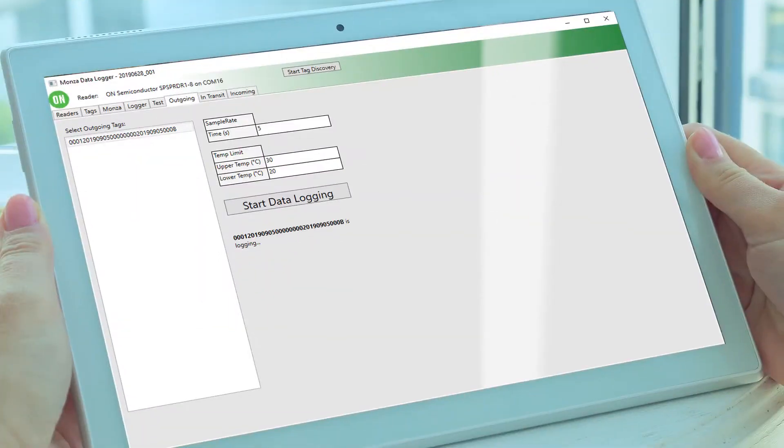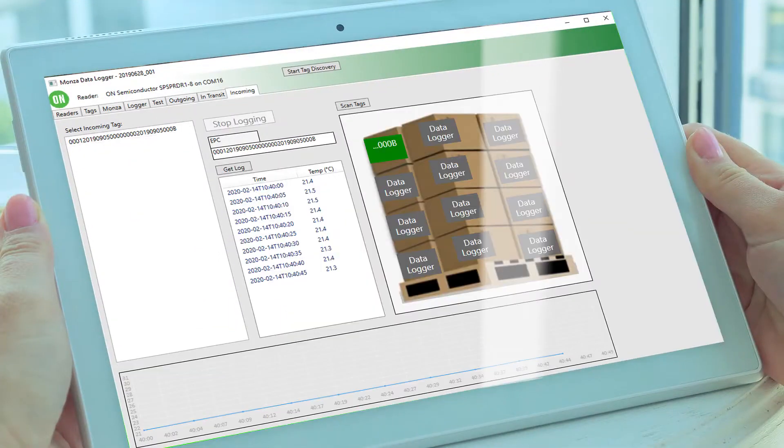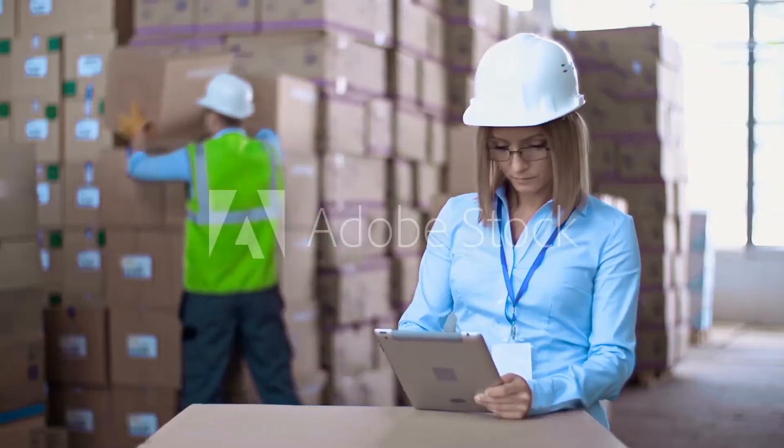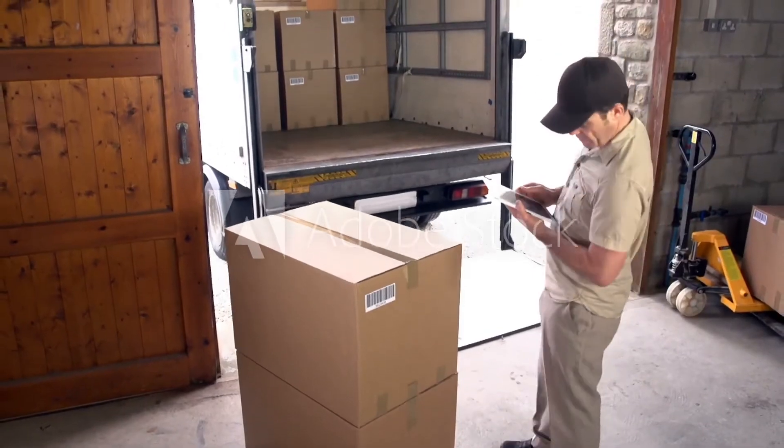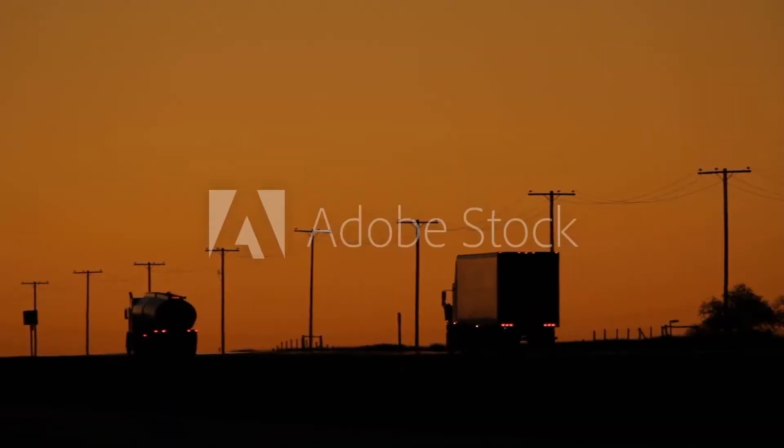The operator sets the upper and lower temperature thresholds on the selected tags. This range is what is considered acceptable during shipment. The wake frequency is also set — that is, how often the tags should wake up and take a temperature measurement. When the tag passes through the exit portal, its serial number is recorded as having left the manufacturing facility at that date and time.